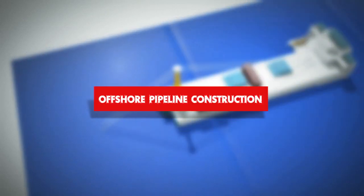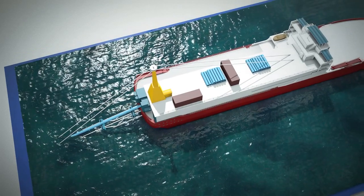For offshore pipeline construction, CRC Evans delivers the most advanced end-to-end technologies available.